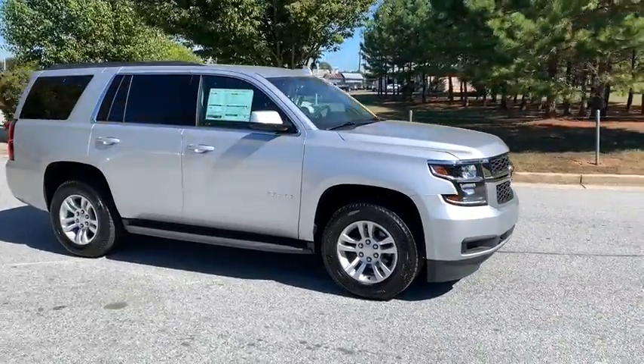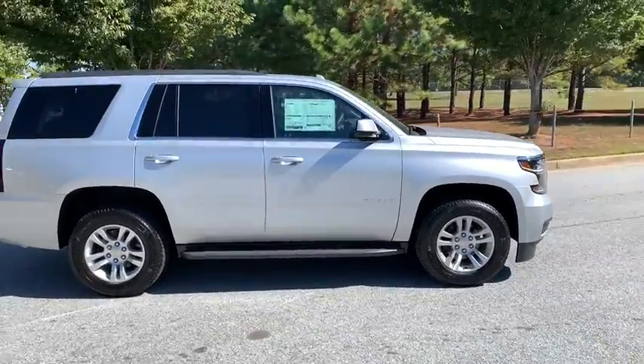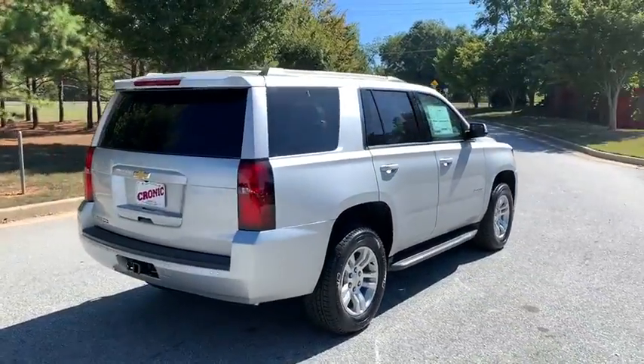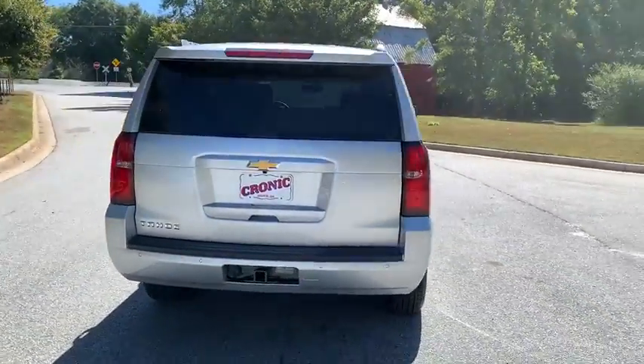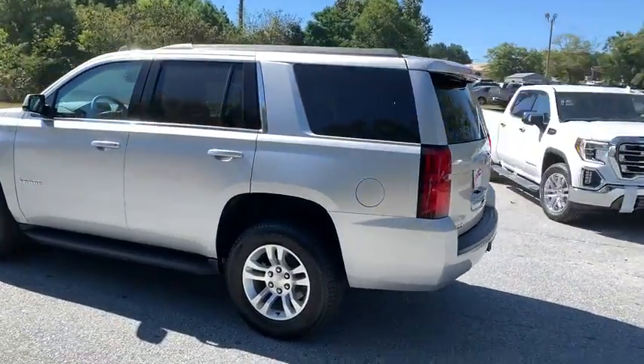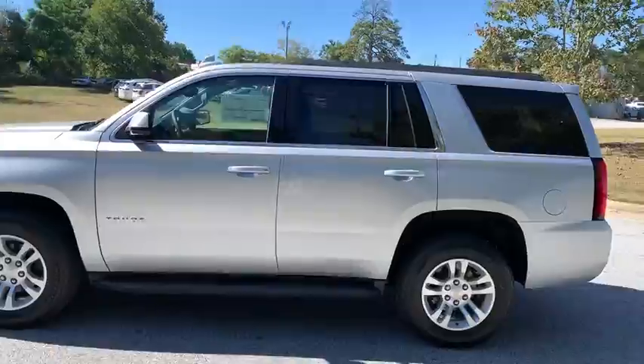Looking for the right vehicle? Check out the 2020 Chevrolet Tahoe. Tahoe has been the best-selling sports utility vehicle, accounting annually for more than 25% of all full-size SUV registrations in the United States. Here are some of this vehicle's great options.